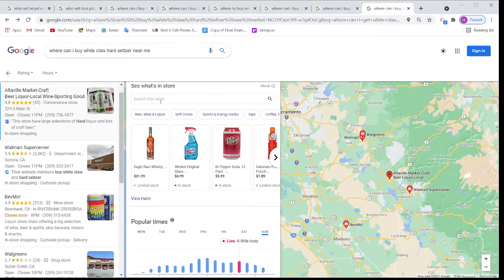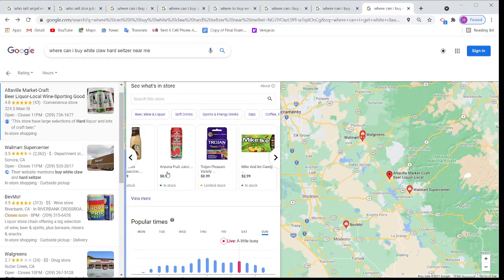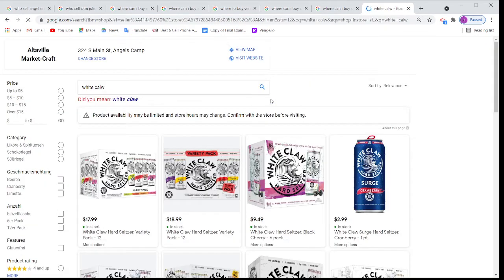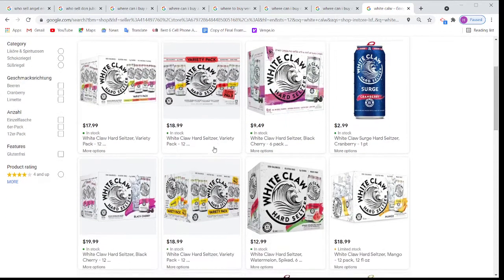If I type in the search, you can see they are saying this store is selling window cleaner — Windex original glass cleaner for $3.99. They are selling Pepsi 12-pack for $5.99. This store is selling Gatorade 20 oz for $1.89. You can put all your prices in. This store is selling Arizona Iced Tea. If you want to search for a specific product, I can put White Claw here. After searching, you can see this Altaville Market is showing with all the White Claw varieties and all the prices are showing there too.